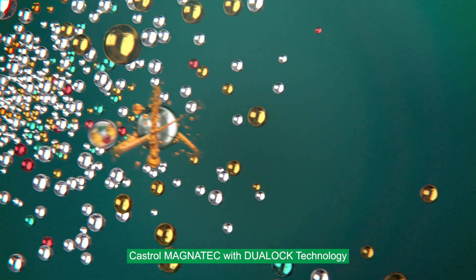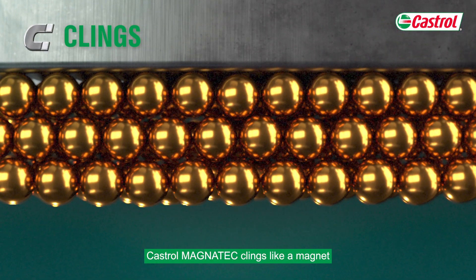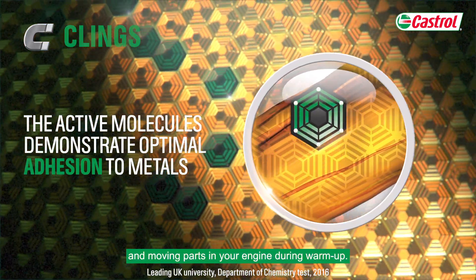Castrol Magnatec with Dual Lock Technology clings, locks and protects. Clings — Castrol Magnatec clings like a magnet to the vulnerable metal surfaces and moving parts in your engine during warm-up.